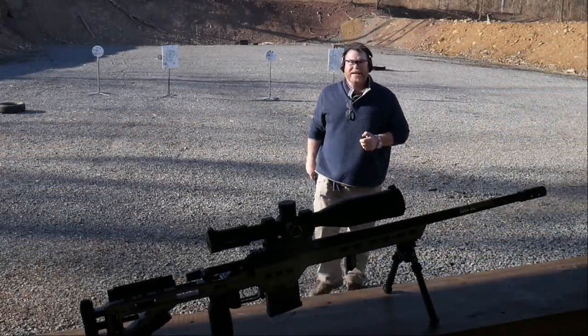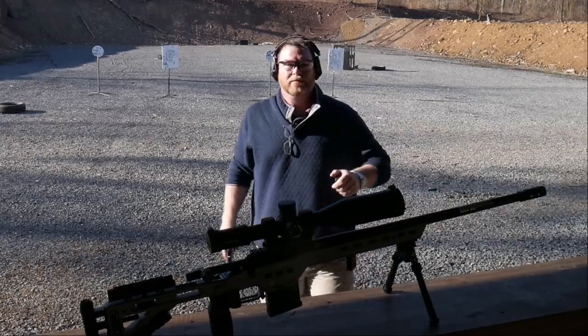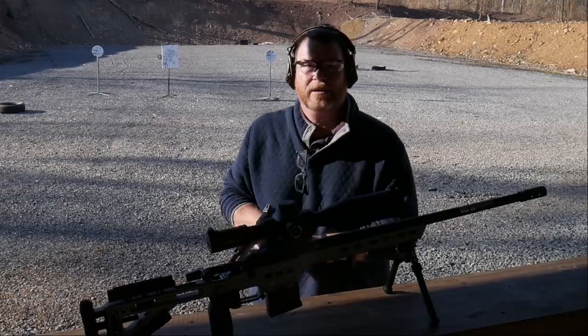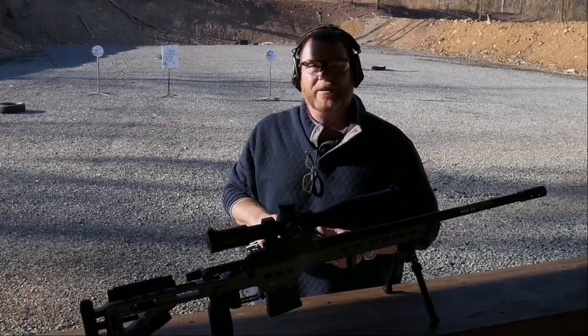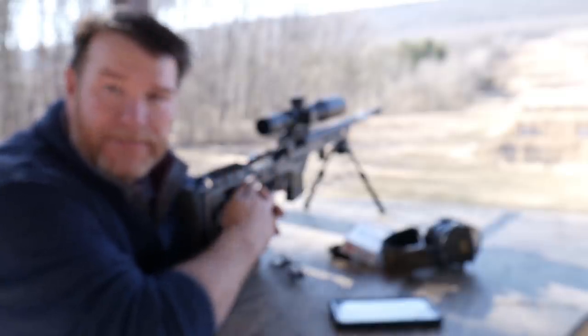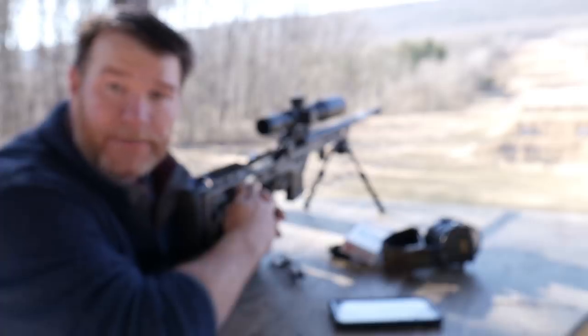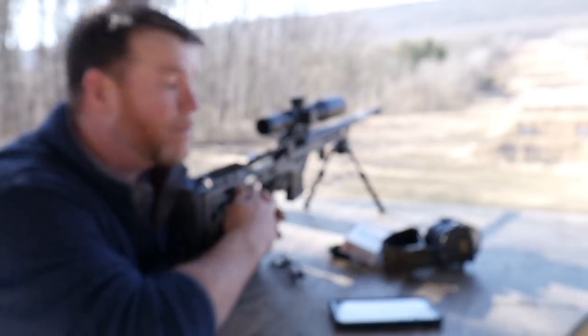All right guys, Good Boy 32 here. We're going to be talking about precision rifles. We're sitting out here at the long range thousand yards and today we're going to be talking about rifle selection.